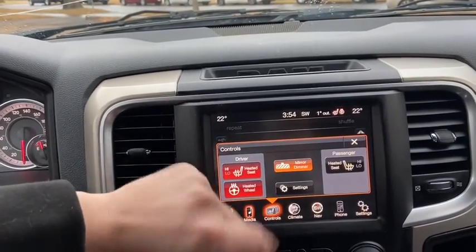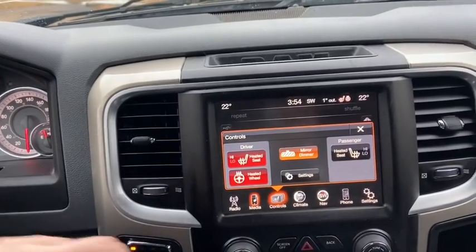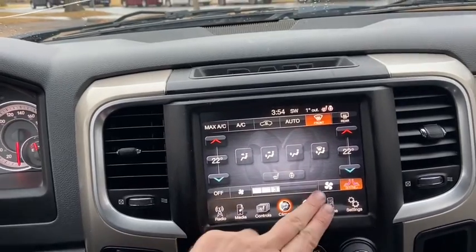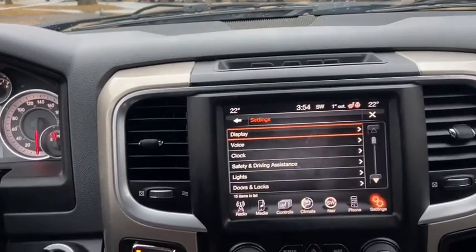To the right you have heated seats for the driver and the passenger as well as a heated steering wheel. For the climate, it is dual zone so driver and passenger can control their temperature separately. Also have navigation in here as well as your phone and other settings.